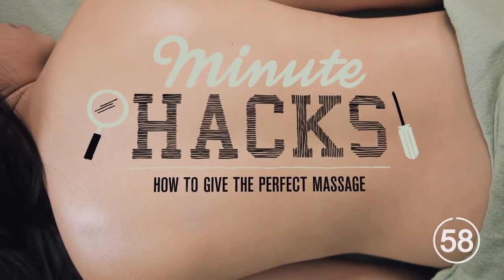The first depicted massage was found on the tomb of Ackman Thor in 2330 B.C. To give the ultimate massage, it's best to balance time-honored tradition with scientific discovery to dig in straight to the core of the problem.